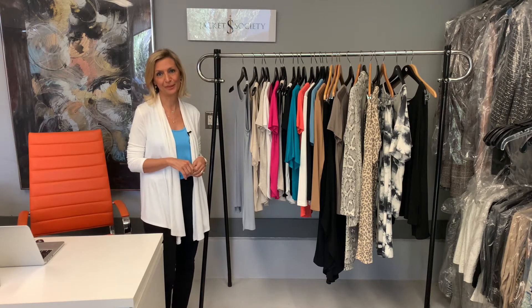Hi ladies, it's time for another one of my style talks and today I wanted to talk to you guys about our newly launched loungewear.